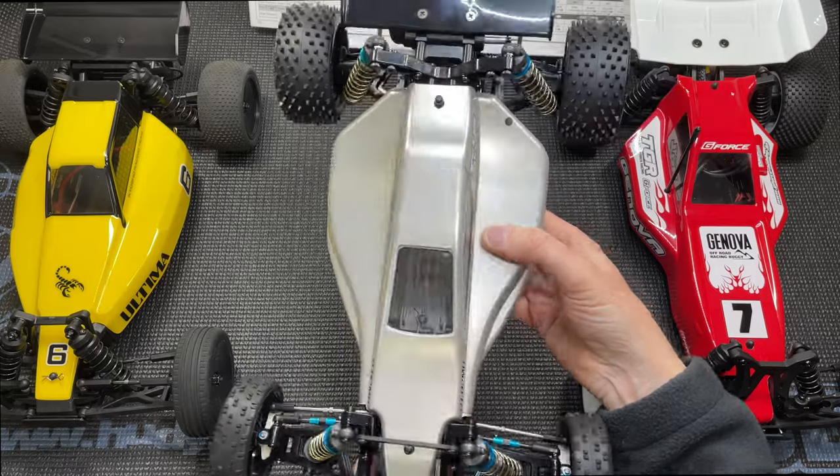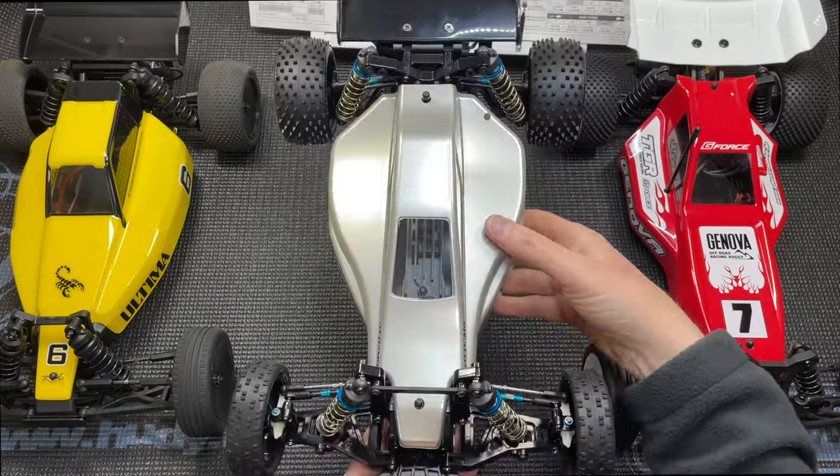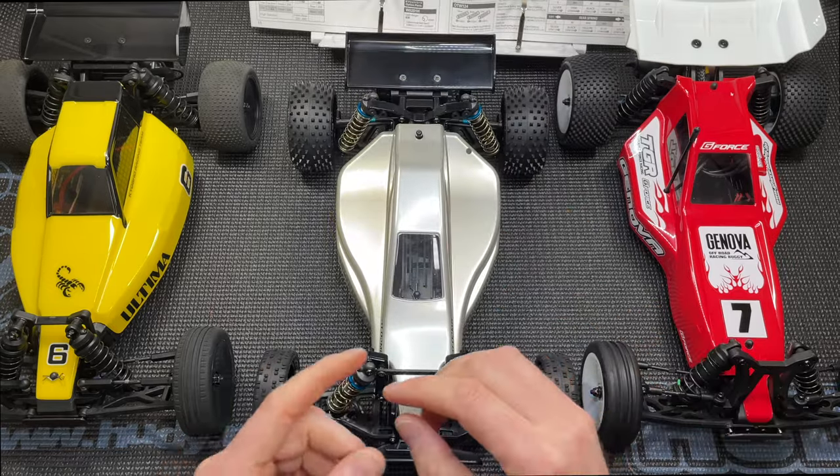Unfortunately this will be the last race I use this car. After tonight I'll pull the electronics out and retire it to shelf queen duty.